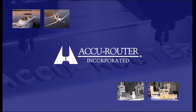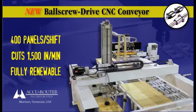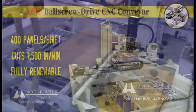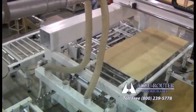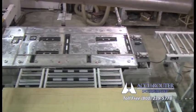AccuRouter Inc. is pleased to announce the development of our 7th generation automated conveyor system, fully integrated to a high velocity green CNC machining cell. Our fastest, most robust ever. This high productivity automation cell represents another quantum leap in CNC routing technology.